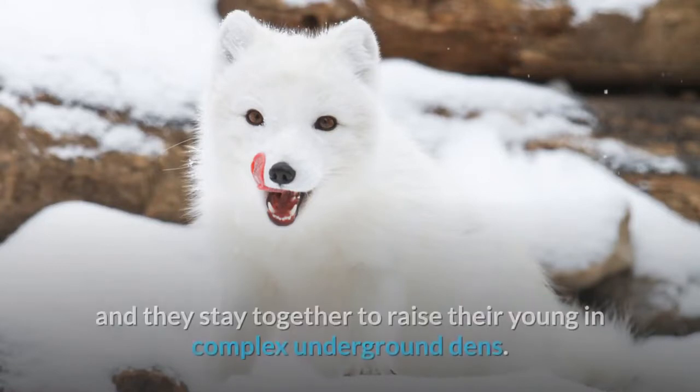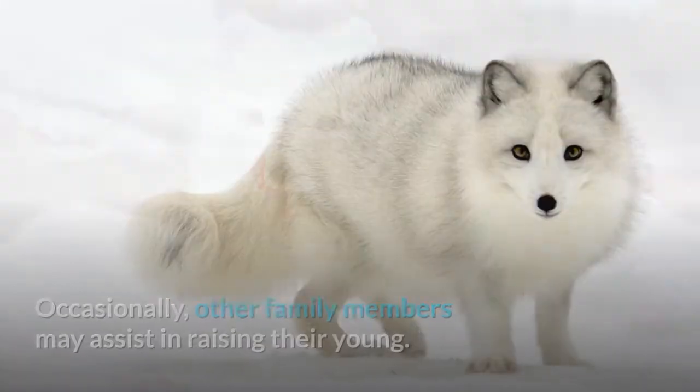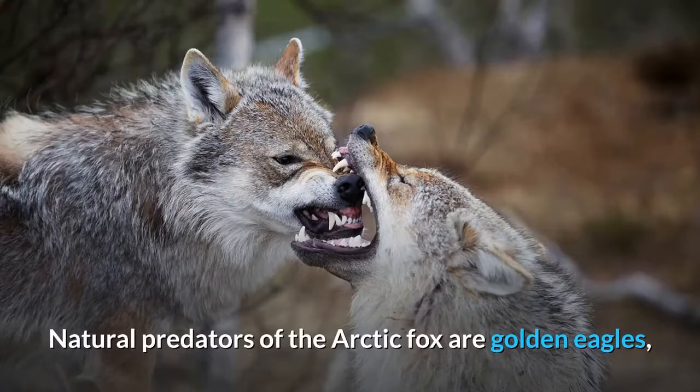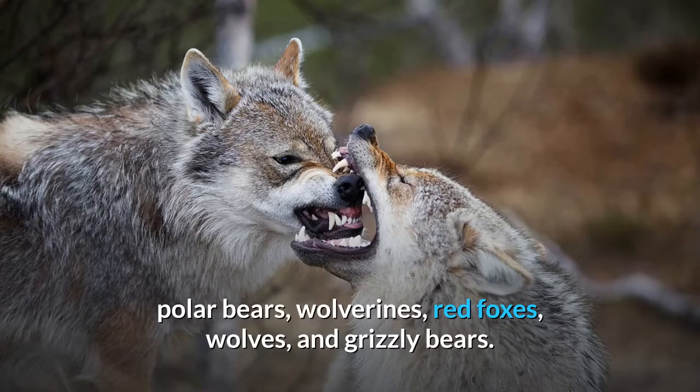Arctic foxes form monogamous pairs during the breeding season and stay together to raise their young in complex underground dens. Occasionally, other family members may assist in raising their young. Natural predators of the arctic fox include golden eagles, polar bears, wolverines, red foxes, wolves, and grizzly bears.